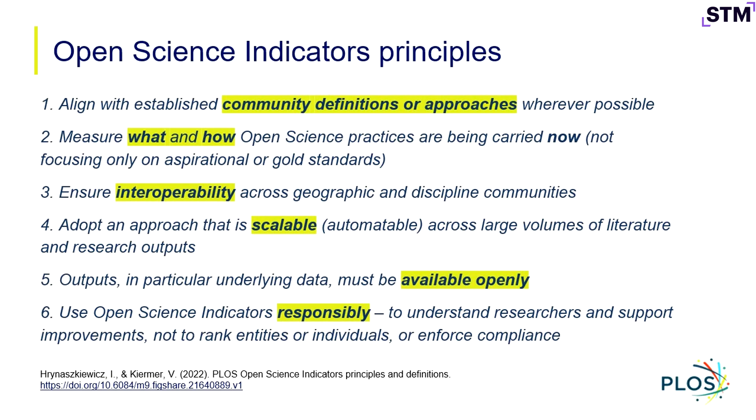Just to say a little about the principles guiding how we operationalize this — measuring what and how open science practices are being carried out now speaks to, for example, what do we do with supplemental information? We know it's not an ideal way to share, but we know a lot of authors are doing it. We've made the decision that suboptimal ways of sharing are still things we want to know about and track, even as there's an intention of supporting authors in moving towards better sharing practices.